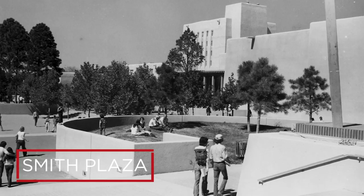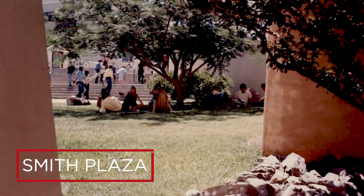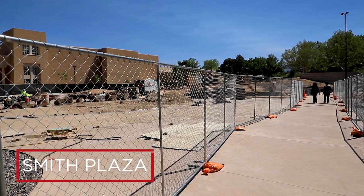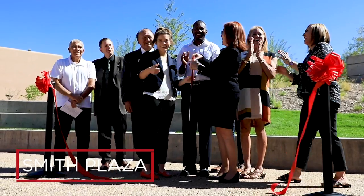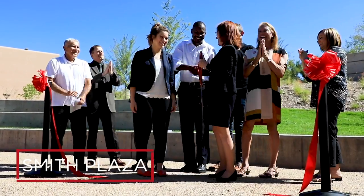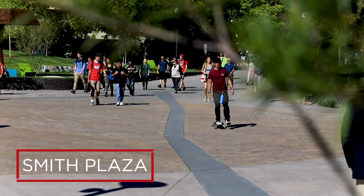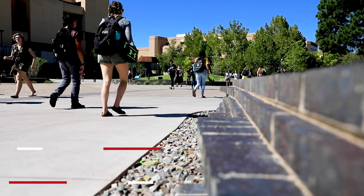Largely a pathway and gathering space, the brick-laid square has served a significant role in daily campus life and became the center of attention in 2018 when it was reimagined into the plaza we know today. Using the materials from the original space, the 3.3-acre Smith Plaza now boasts an award-winning design that enhances the space for both academic and social activities, with an emphasis on student accessibility.